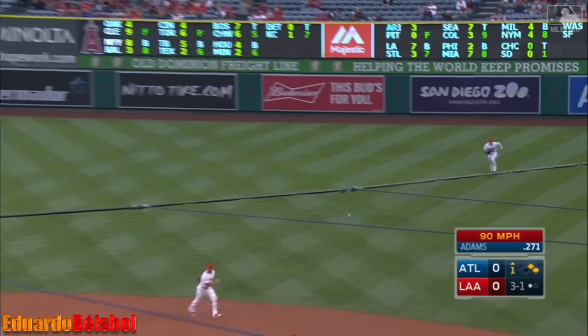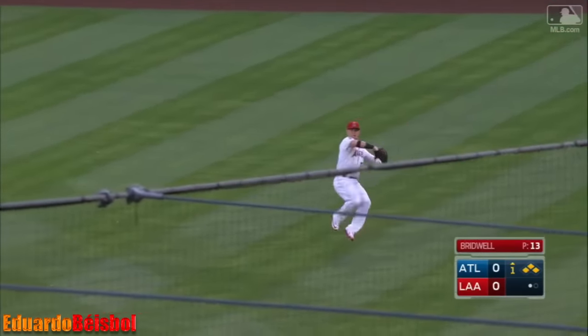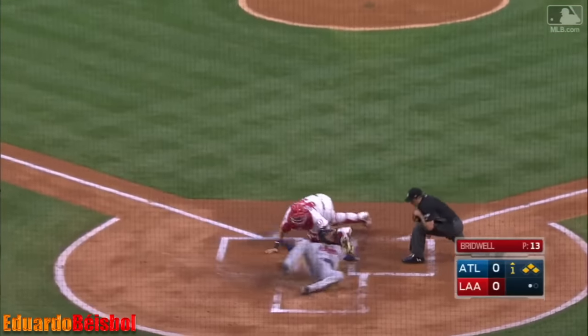This is a little looper to right — falls in for a base hit. Marquez is going to be waved in. Coles' throw to the plate — a good one — and they got it.